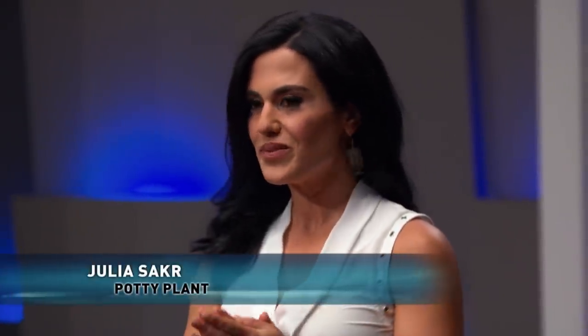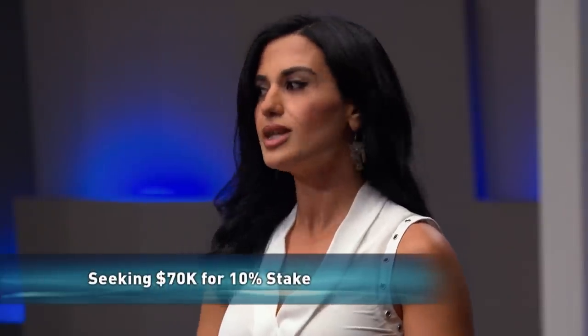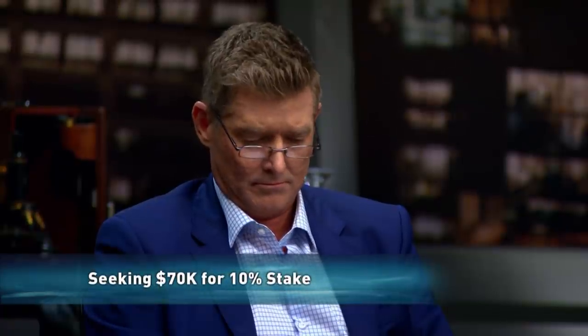Hello, Sharks. My name is Julia, and I am the creator and founder of Potty Plant. I'm here looking for a $70,000 investment in return for a 10% equity stake in my company.